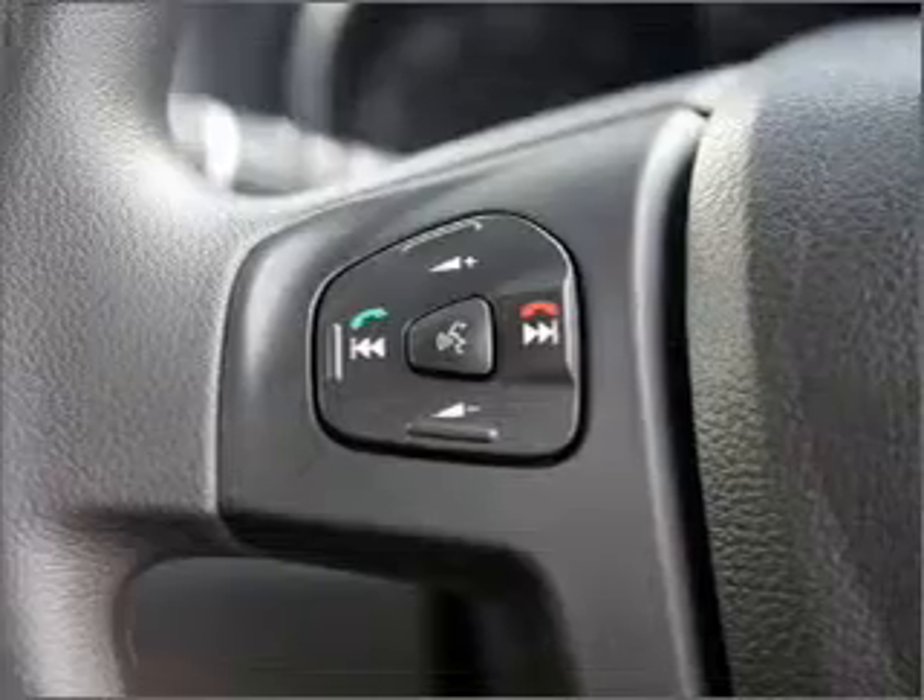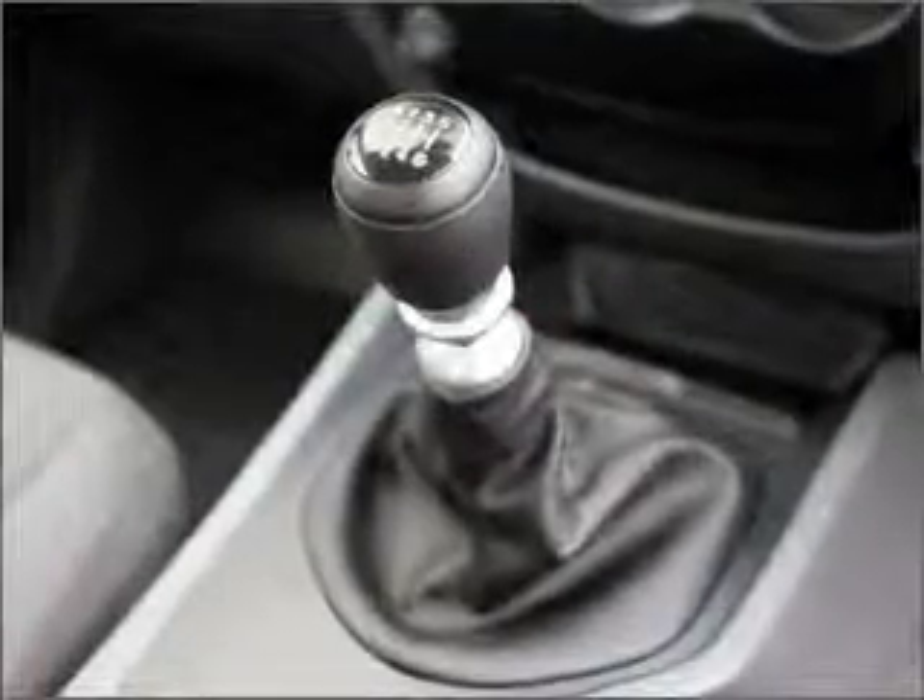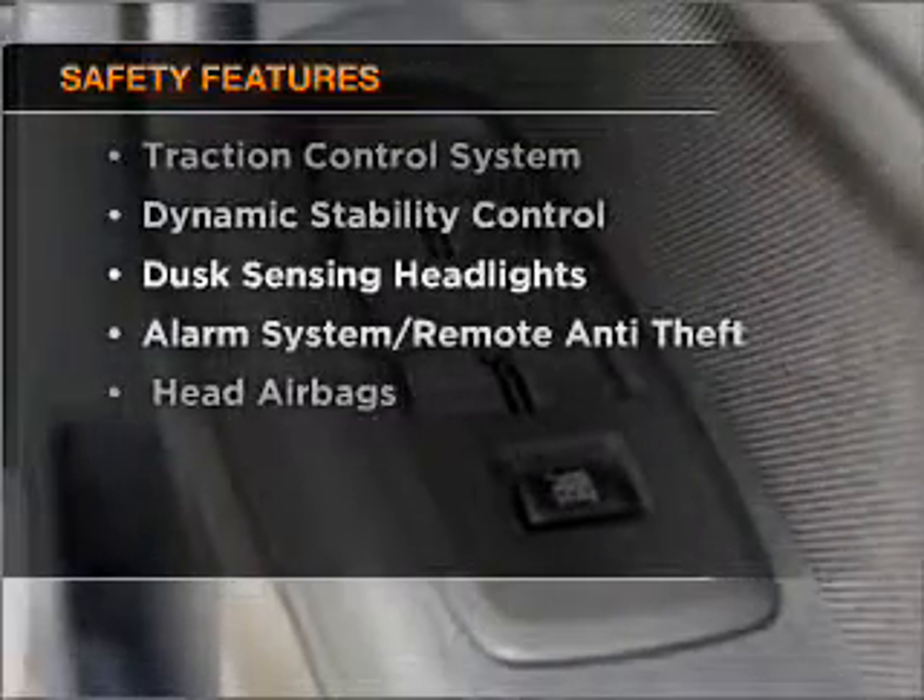The anti-lock braking system will help deliver you safely to your destination. And for your peace of mind, the following safety equipment is included.